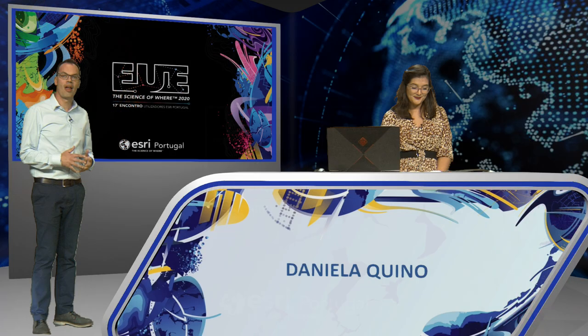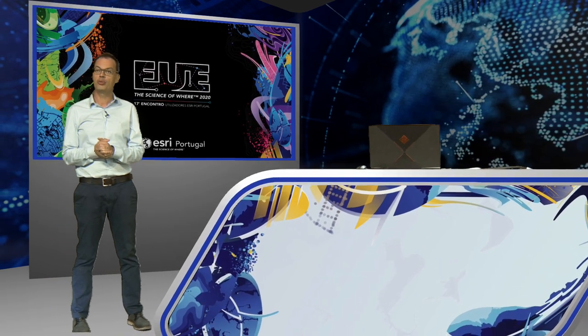Thank you, Daniela. Talking of cities, now we talk about buildings and the management of interior spaces. With ArcGIS Indoors it is possible to create, explore, and manage your building using the different components of ArcGIS technology. Let's see how.